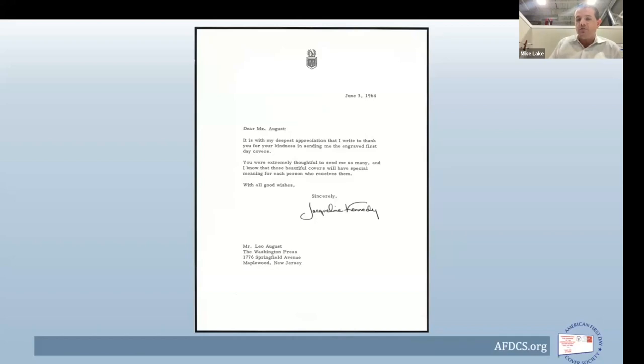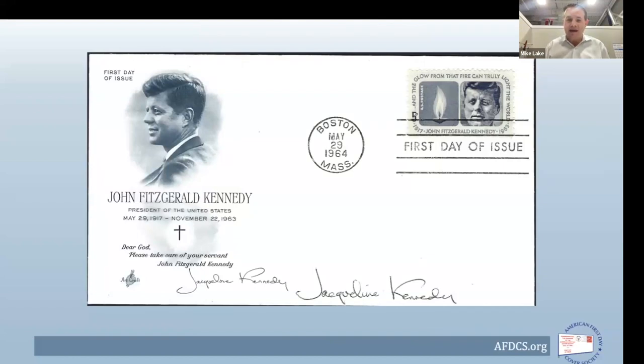Here's that letter — from the first lady herself, on mourning stationery, but with the family crest at the top, which Mrs. Kennedy used for her personal letters. Dated June 3rd: 'Dear Mr. August, with my deepest appreciation I write to thank you for your kindness in sending me the great first day covers. You are extremely thoughtful to send me so many. I know that these beautiful covers will have special meaning for each person who receives them. With all good wishes, sincerely, Jacqueline Kennedy.' The signature appears to be one of Jackie Kennedy's auto-pens, but she did hand-sign some covers that she sent back to Leo as part of that thank-you — identifiable by her unique, unmistakable penmanship.